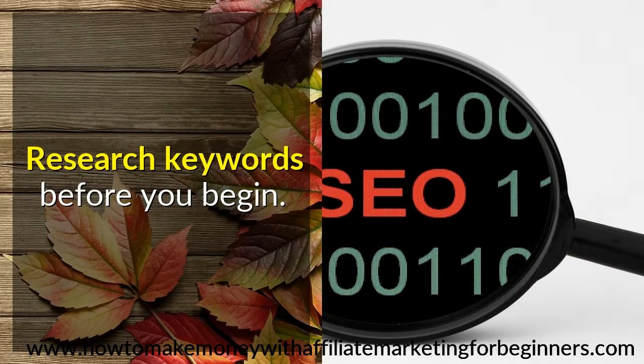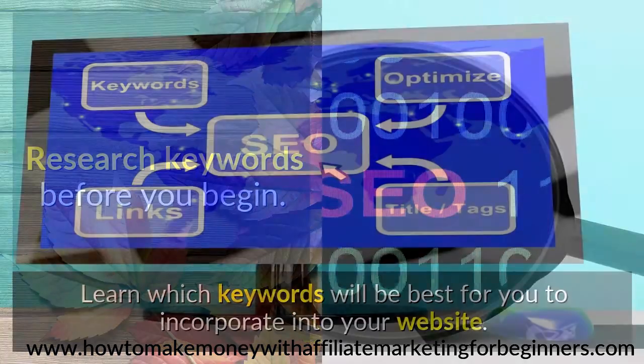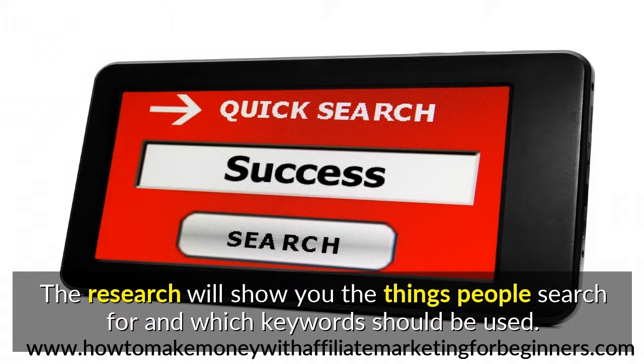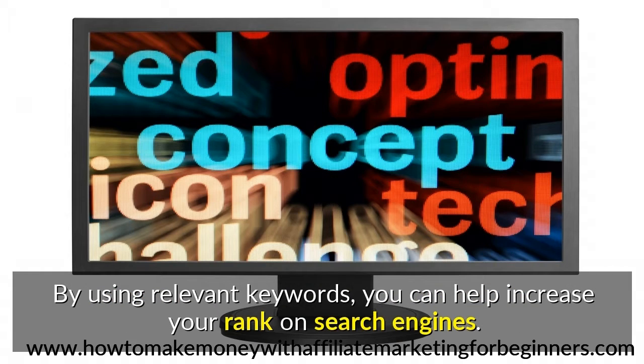Research Keywords Before You Begin. Learn which keywords will be best for you to incorporate into your website. The research will show you the things people search for and which keywords should be used. By using relevant keywords, you can help increase your rank on search engines.